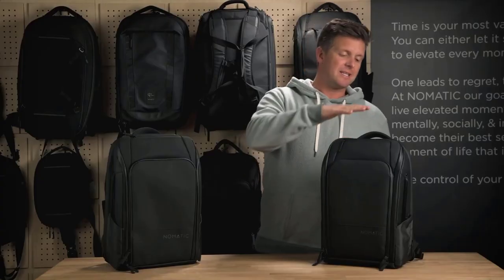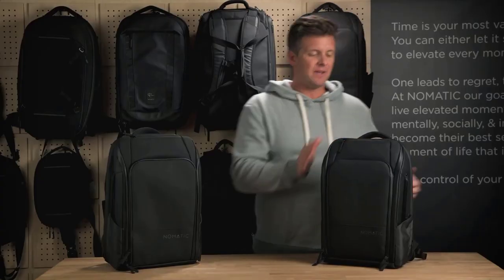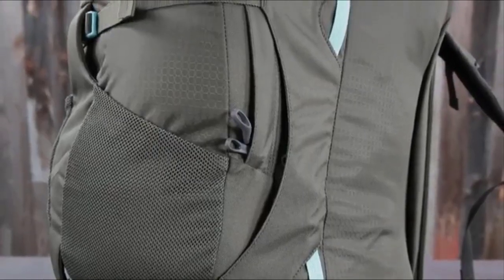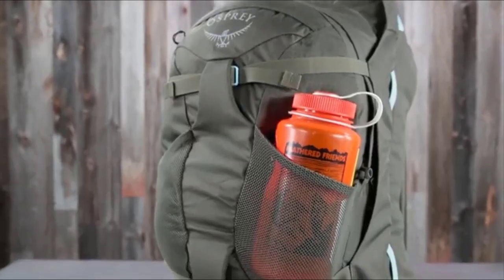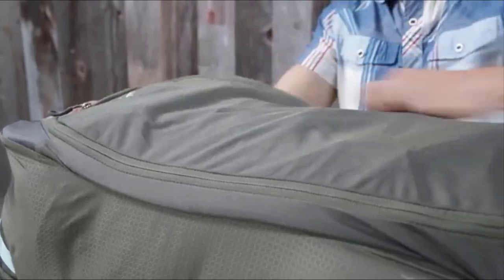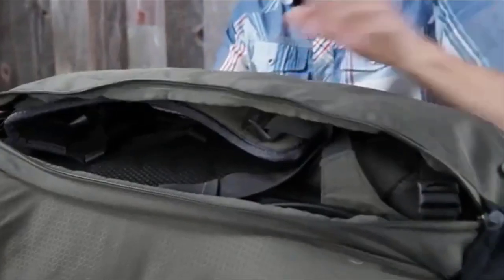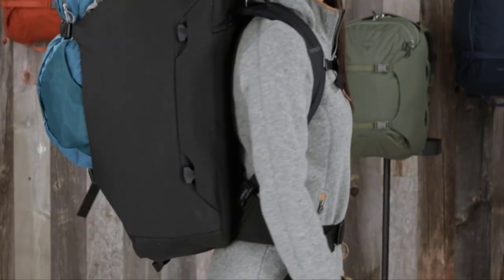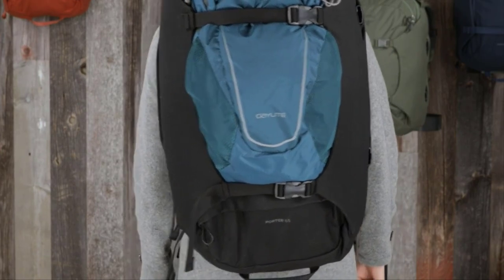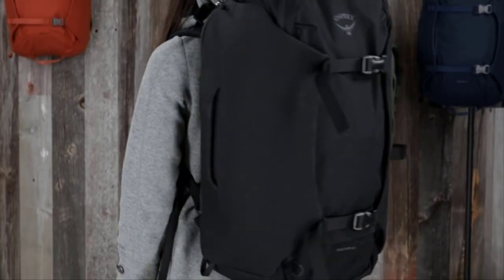In 2024, the world of travel gear continues to evolve, with backpack manufacturers constantly pushing the boundaries of design, functionality, and durability. Whether planning a weekend getaway, a long-term backpacking trip, or anything else, choosing the right travel backpack is crucial. To help you make an informed decision, we've compiled a list of the top 5 best travel backpacks for 2024.